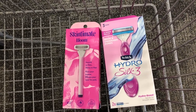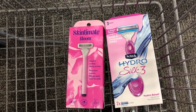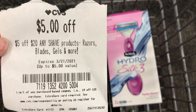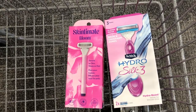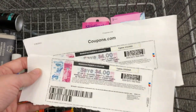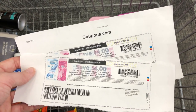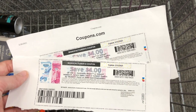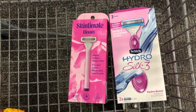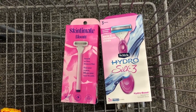Schick razors this week are buy two, get a $10 extra care buck. I'm going to pick up one of the Skintimate Bloom razors for $10.99 and one of the Schick Hydro Silk razors at $9.79 — total $20.78. Use a $5 off $20 shave CRT, and then two $4 off one Schick coupons that were printable a couple weeks back — also available in the $2.28 inserts. That leaves you paying $7.78, but you'll get back a $10 extra care buck, making this a $2.22 moneymaker.